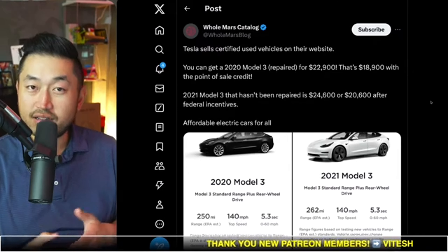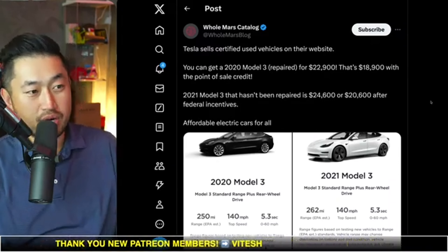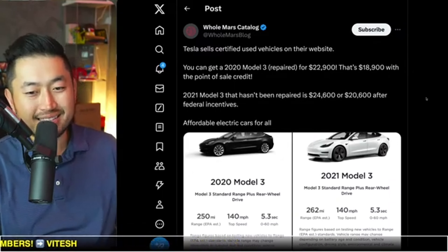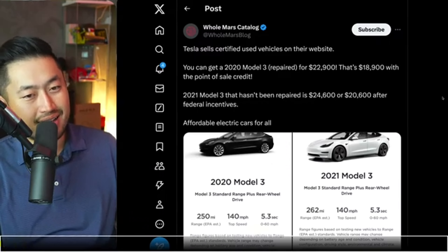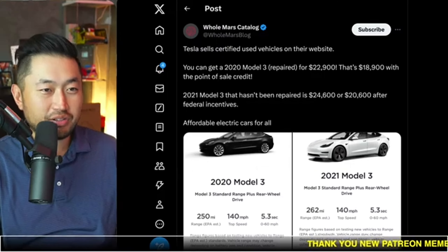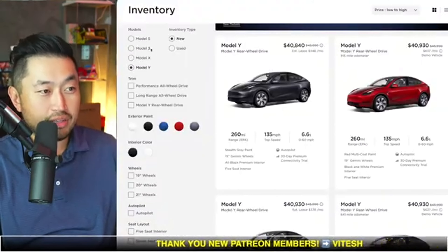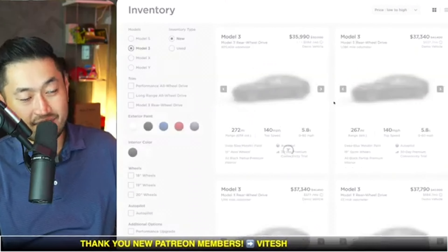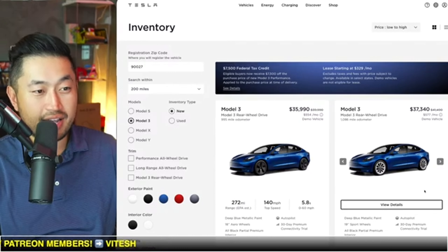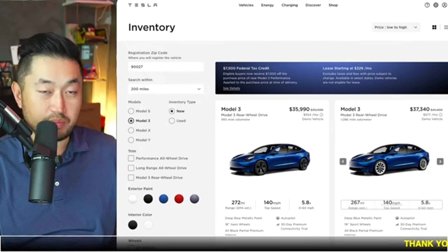Tesla is also dropping the price on their own used vehicles, but it's not as good a deal. The other ones are 2020 and 2021 models, but you do get a one-year certified warranty with Tesla, which could make more sense. The question is whether you'd get a brand new inventory vehicle instead — but of course you're not going to get the $7,500 credit on those, and it's basically almost a $20,000 difference between both options.